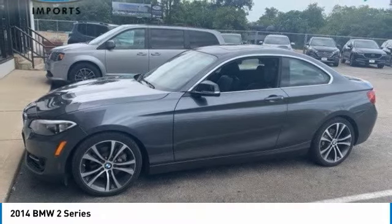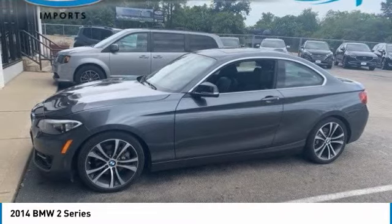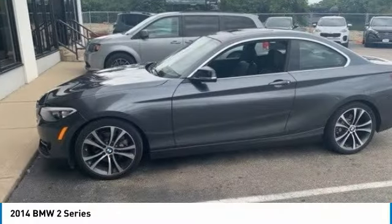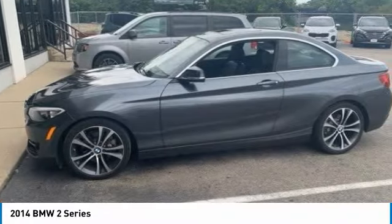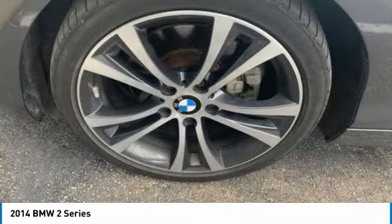You are going to love the 2014 BMW 2 Series. The BMW 2 Series is a powerful and fuel efficient machine which comes with exceptional handling, high quality interiors, and it delivers on BMW's ultimate driving machine.